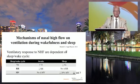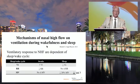A study by Mundell looked at mechanisms of action in patients during wakefulness and sleep, measuring respiratory rate and tidal volume. When patients were awake, nasal high-flow increased tidal volume and decreased respiratory rate with no change in minute ventilation. When patients went to sleep, tidal volume was significantly lower, there was no change in respiratory rate, and there was a 20% decrease in minute ventilation — attributed to a probable decrease in dead space ventilation.